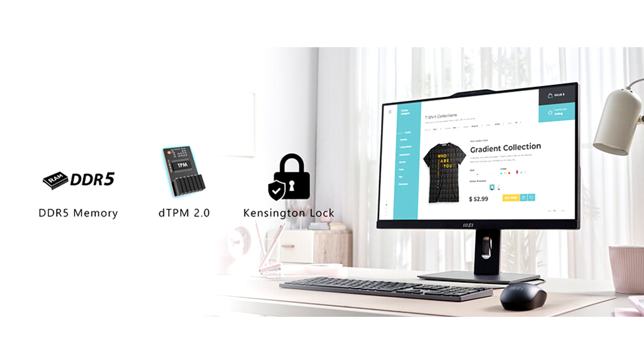Both models feature a modern and sleek design with a narrow bezel display. The 24-inch modern AM242TP series has a Full HD resolution with anti-flicker, less blue light, and a 10-point touch panel.